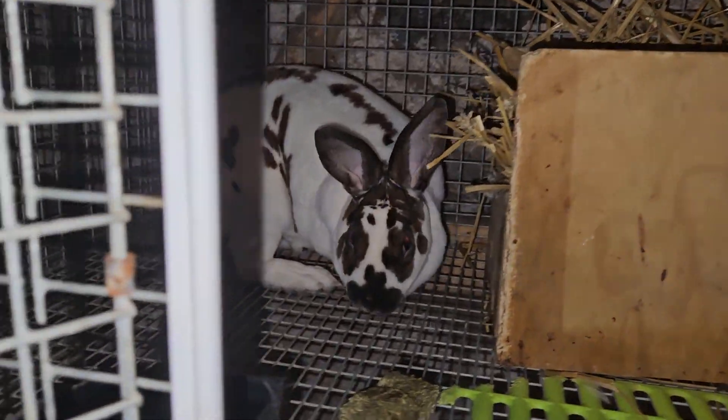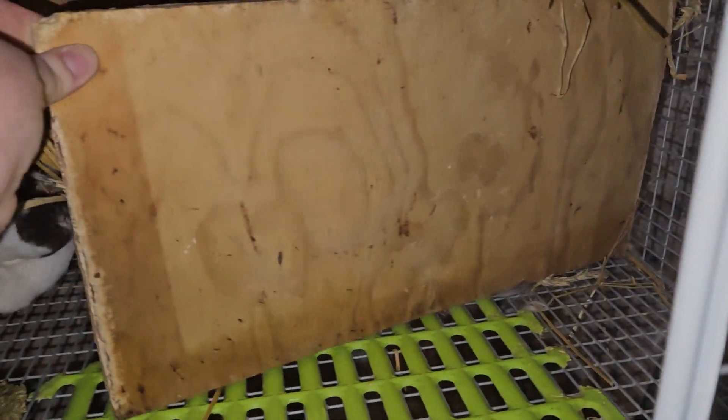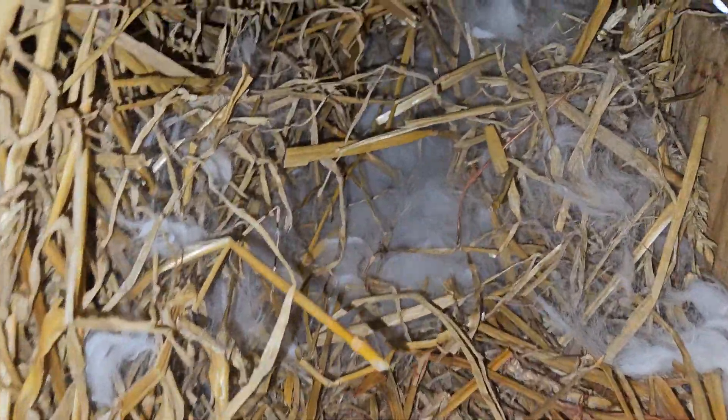Hi, Birch. Did you have some babies? Let's check it out. You did have some babies. Let's see.